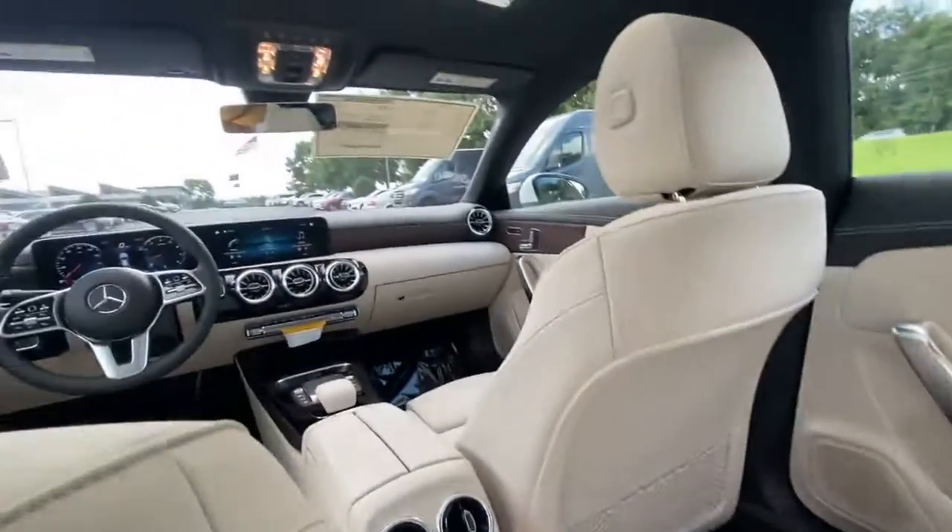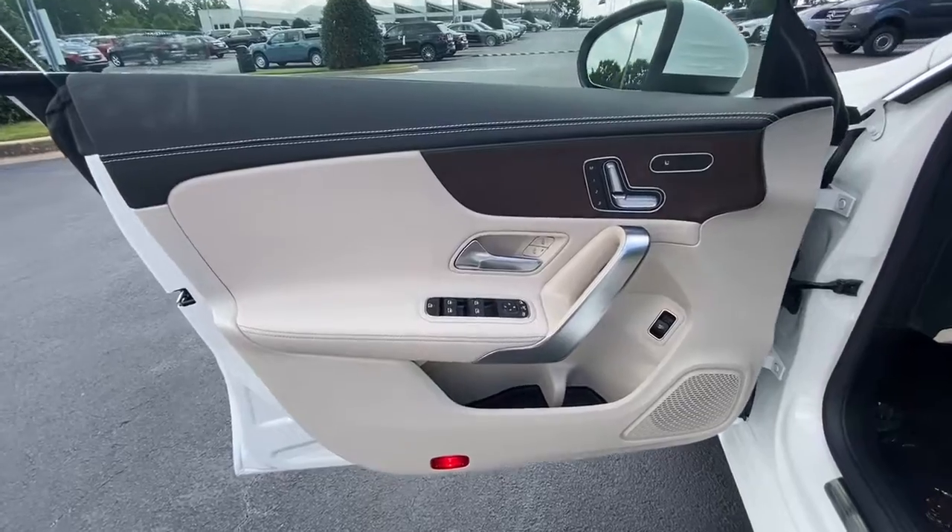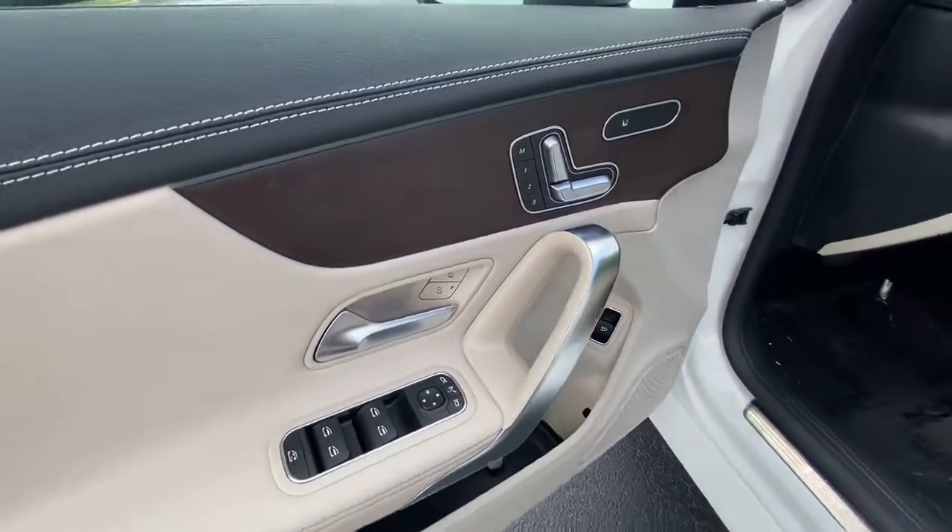Give yourself the style and luxury you deserve in the CLA-Class sedan. Our team will give you an outstanding test drive experience. Stop in today.